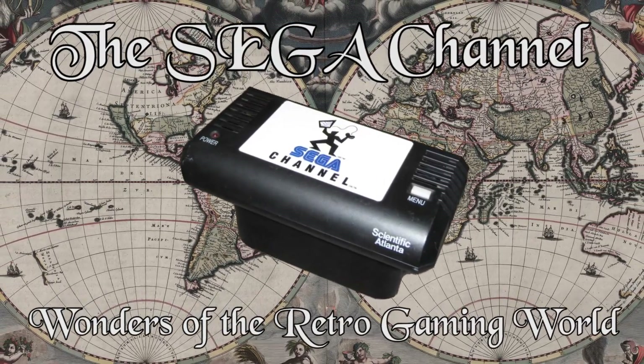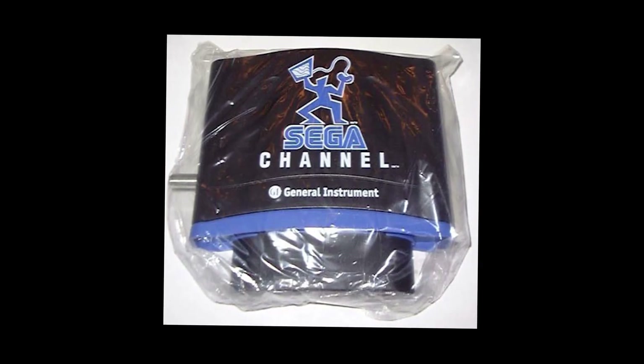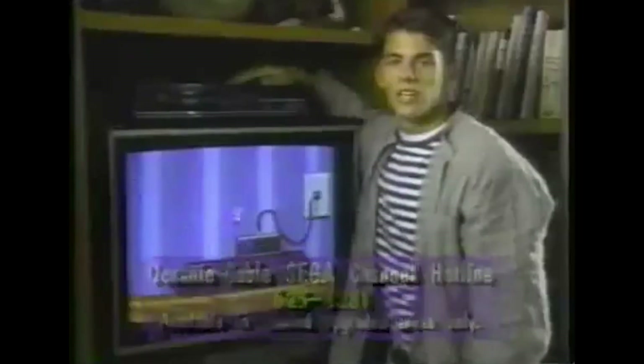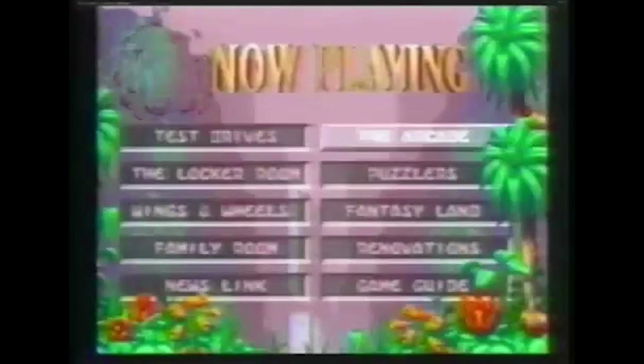The first episode of this series was about the Super Famicom Satellaview, which was a satellite modem add-on that allowed games to be downloaded to the Super Famicom in 1995. That was a technical wonder in itself for such a year, and was way ahead of the bell curve. But did you know that Sega released its own version using cable TV for the Genesis? The Sega Channel was a subscription service that essentially allowed 50 games a month to be streamed to your Sega Genesis for the low low price of $14.95 monthly.